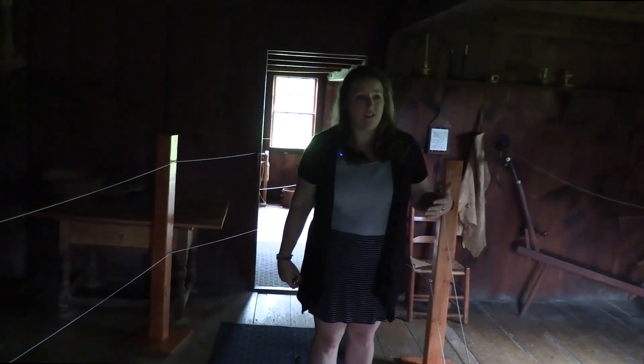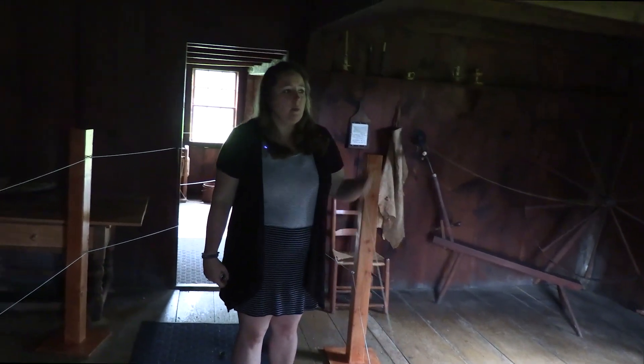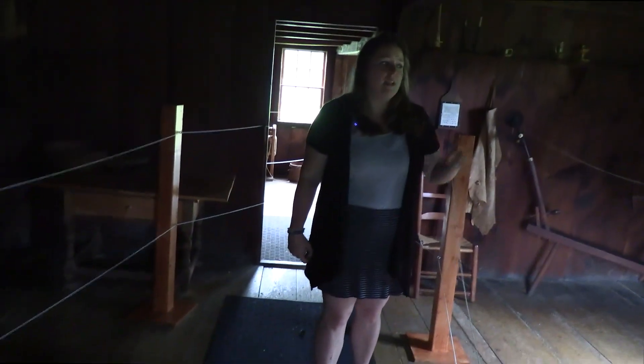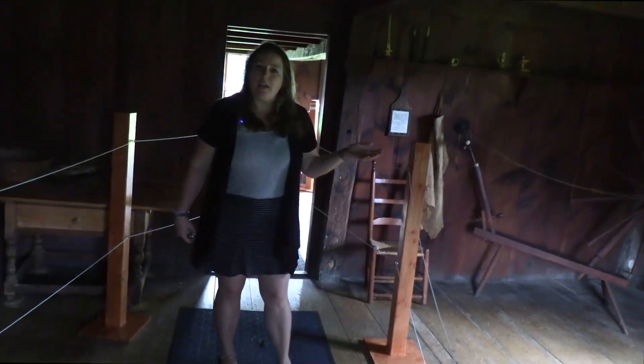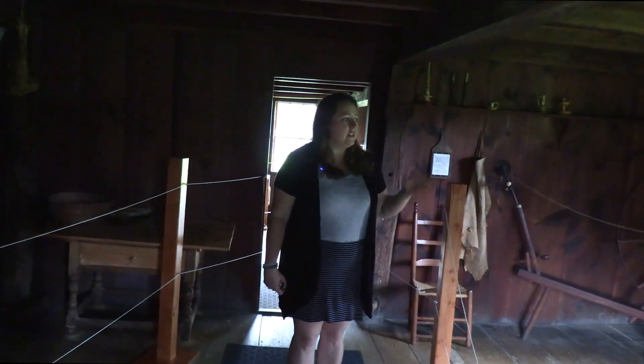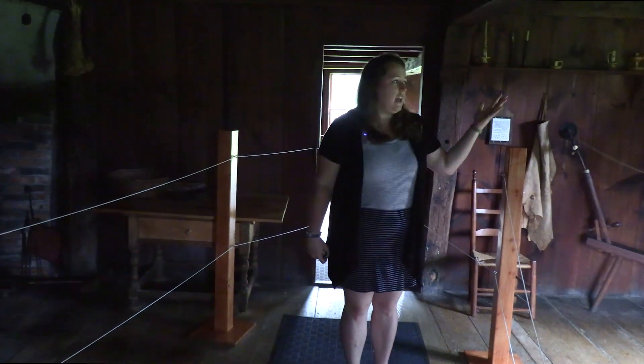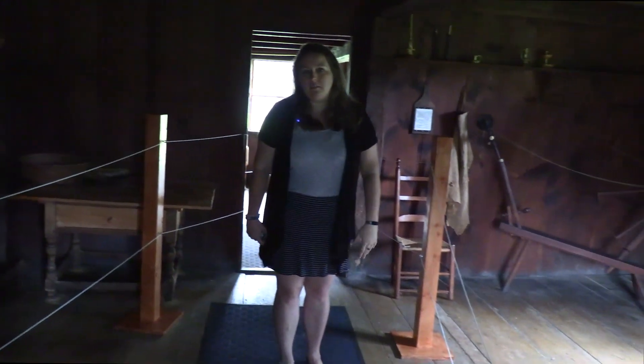A lot of the things in the house are reproductions, mainly because the house was lived in right up until the 1900s. But it is cool to have a court cupboard, because the room is pretty bare. They didn't have lots of cabinets on the walls like we have today — everything was put into chests or court cupboards. There was no built-in shelving like we have today.